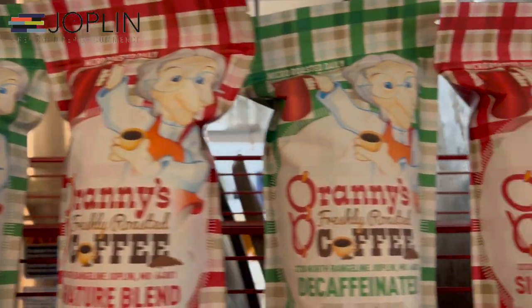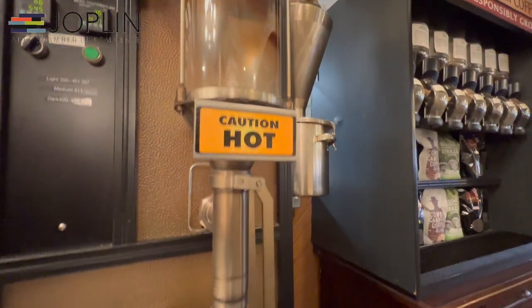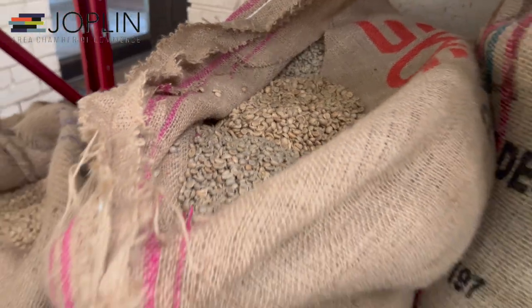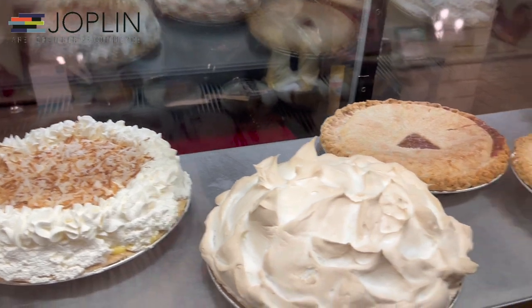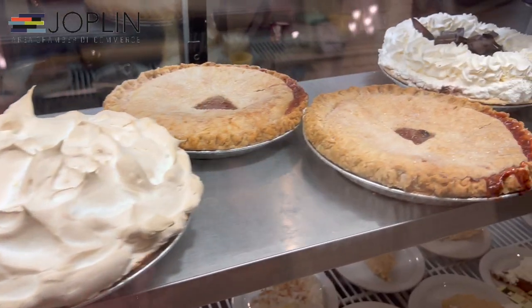They also offer several of the world's finest coffee variations and blends. So stop on by or call to pick up your favorite beans. But don't forget, they also have dessert and an amazing diner full of all kinds of delicious food.